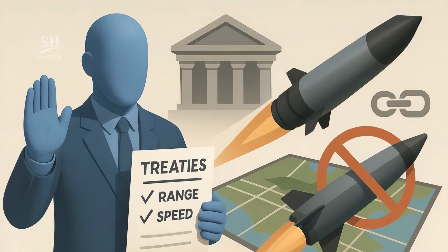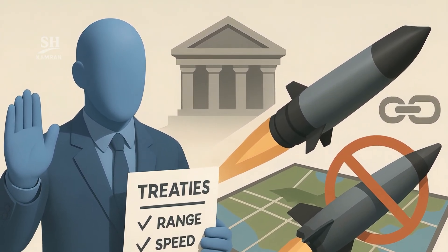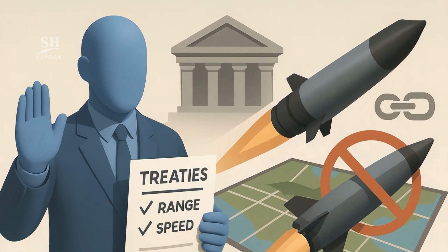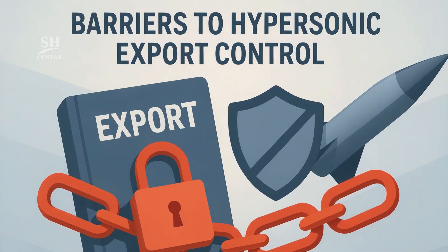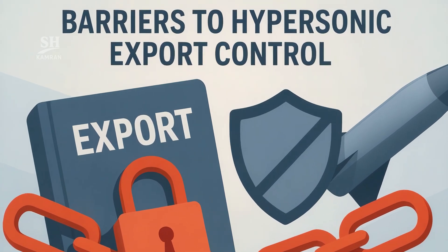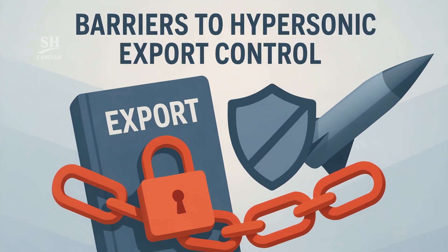Arms control experts propose treaties limiting range and speed. Verification is tricky because launchers can be dual-use. The technology's nature complicates export controls and knowledge caps. Still, transparent talks could curb tomorrow's cost-heavy arms race.